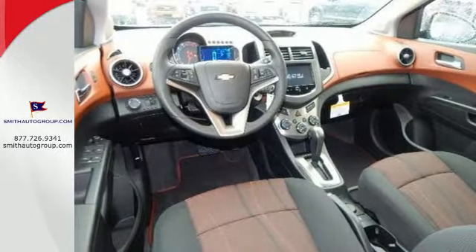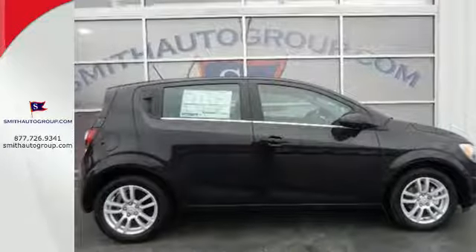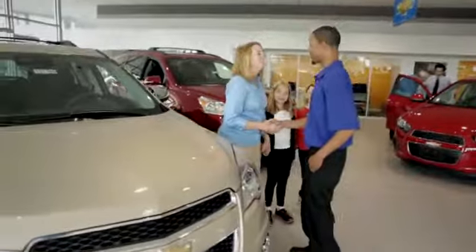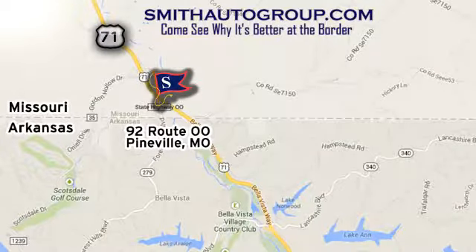Style and performance are yours in this Sonic. Make it yours today. Come see why it's better at the border. We are conveniently located at 92 Route OO in Pineville, Missouri, online at smithautogroup.com.